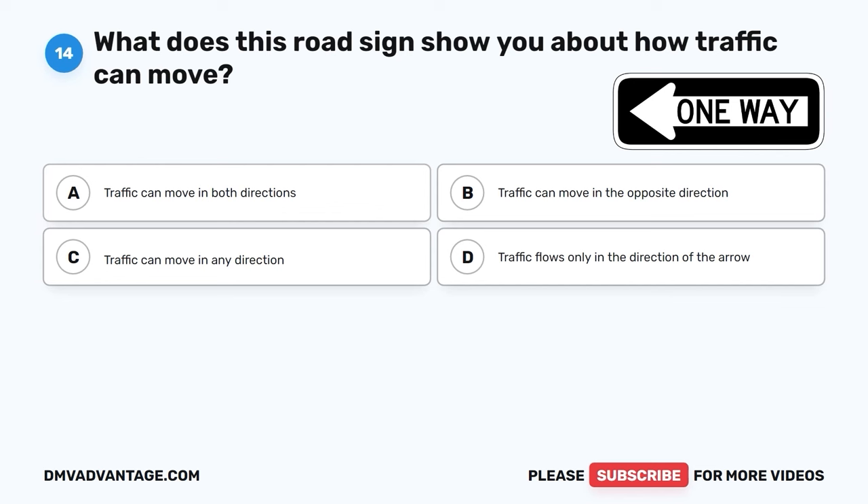Question 41. What should drivers do when they come to a roundabout or rotary island? A. Speed up and go through quickly. B. Stop and have a picnic. C. Close your eyes and hope for the best. D. Yield to traffic already in the roundabout.